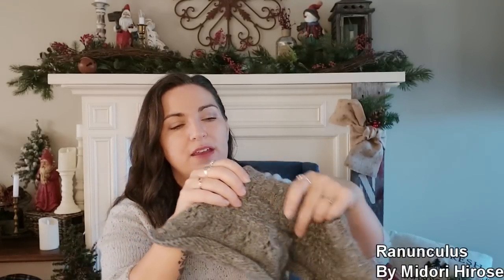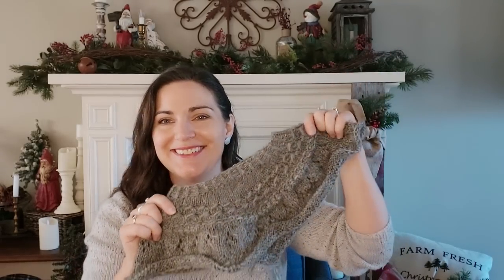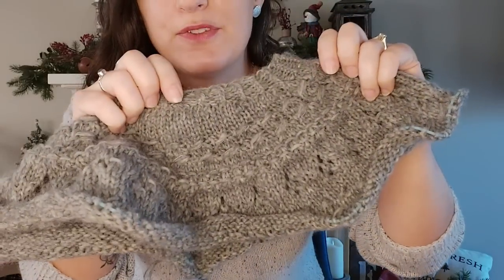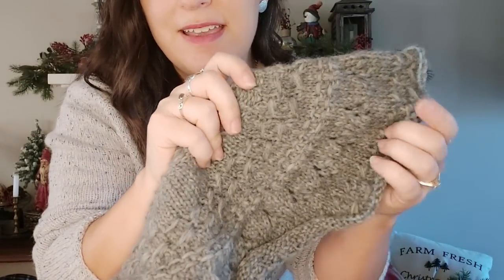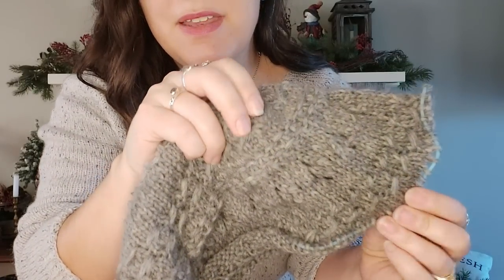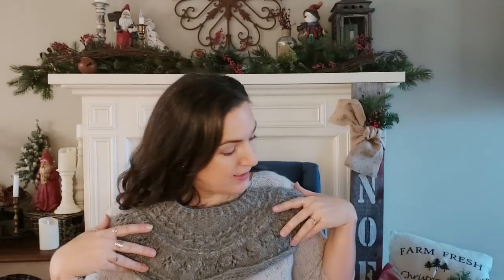I did cast on the Ranunculus by Midori Hirose — I will link the pattern down below. This is my Ranunculus. I hope it fits! This is my first one ever. I was really excited to start it, and I have done all of the texture. I am now at the section where I would do the raglan increases. I really love it and I love the color.